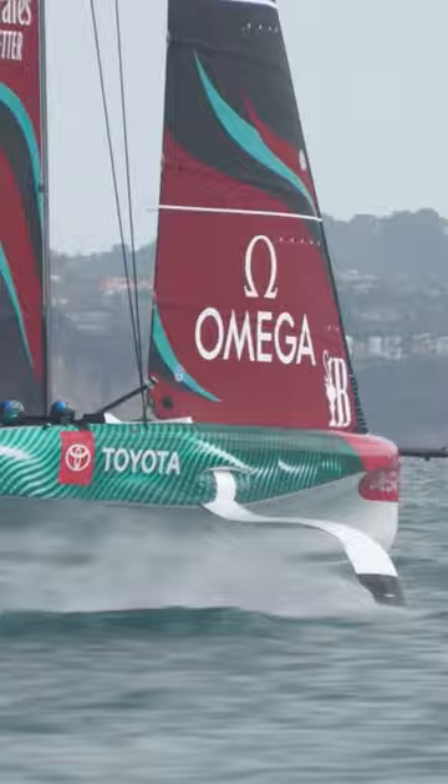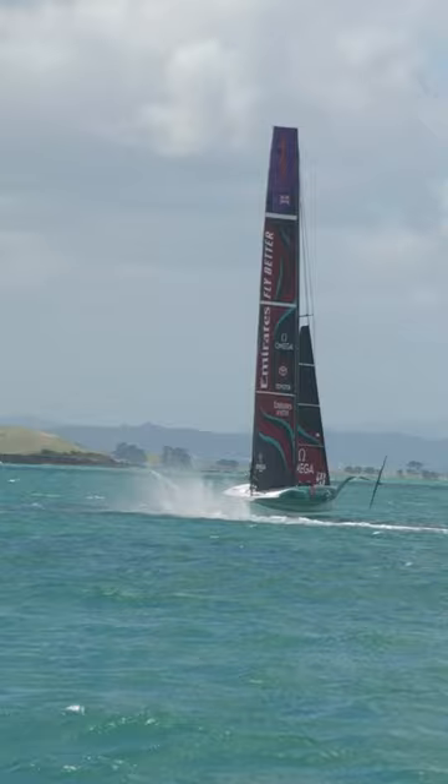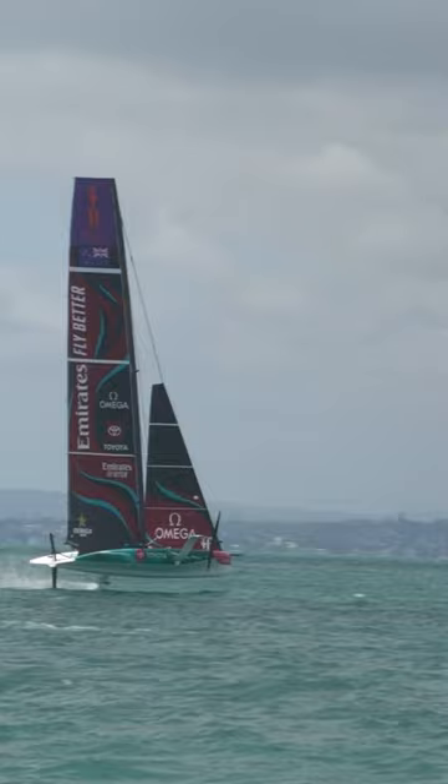I haven't personally seen the new boat in the flesh — been pretty busy here and I haven't had a chance to get up to the yard — but I've seen pictures and it's really exciting. Really looking forward to our launch and getting out on it, and also looking forward to seeing what the other teams have come up with.